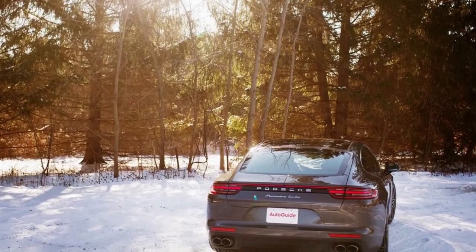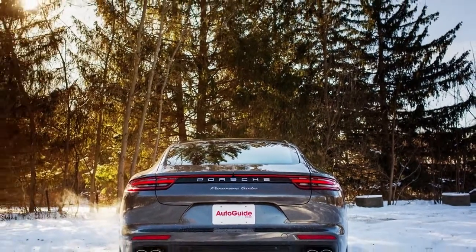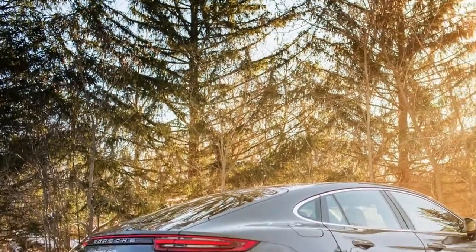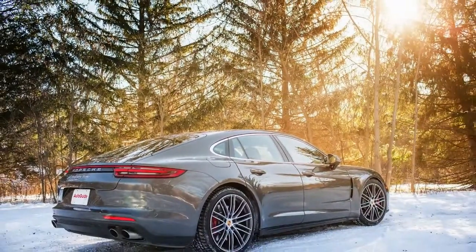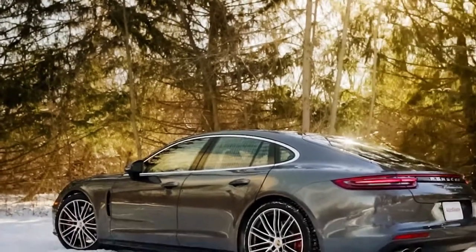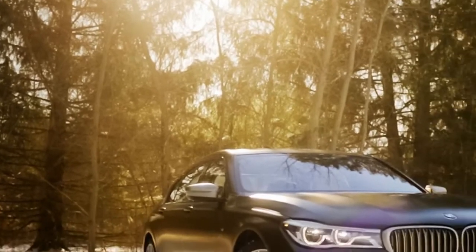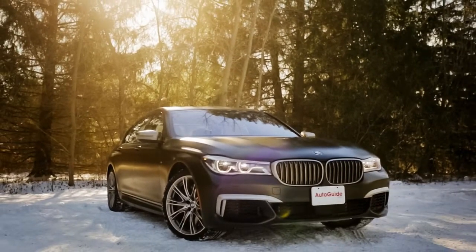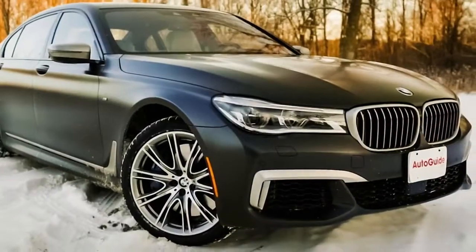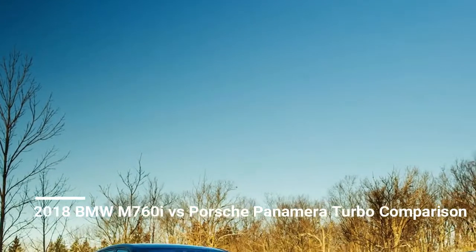It may not seem like a logical comparison, but as tested, these two big vehicles match up pretty closely in cost — around $170,000 and about $180,000 in Canada. Despite being very different cars with entirely different motors, it's not crazy to think that people would cross-shop them. However, after driving them back-to-back, we realized they're aimed at two completely different buyers.